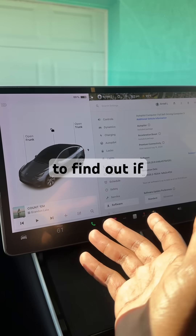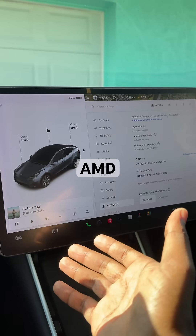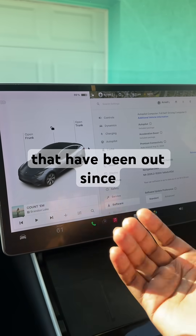To find out if you are getting Grok in your Tesla, it will be going to all AMD Tesla processors that are currently out there, which are most Teslas that have been out since 2022.